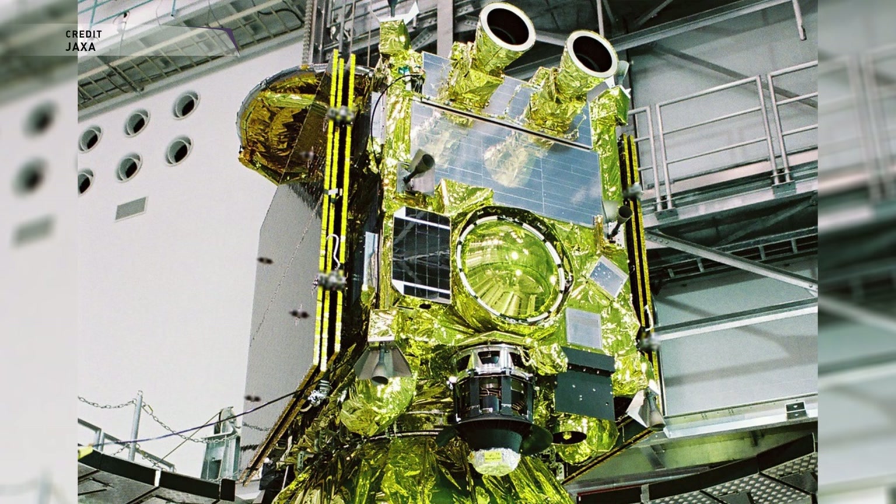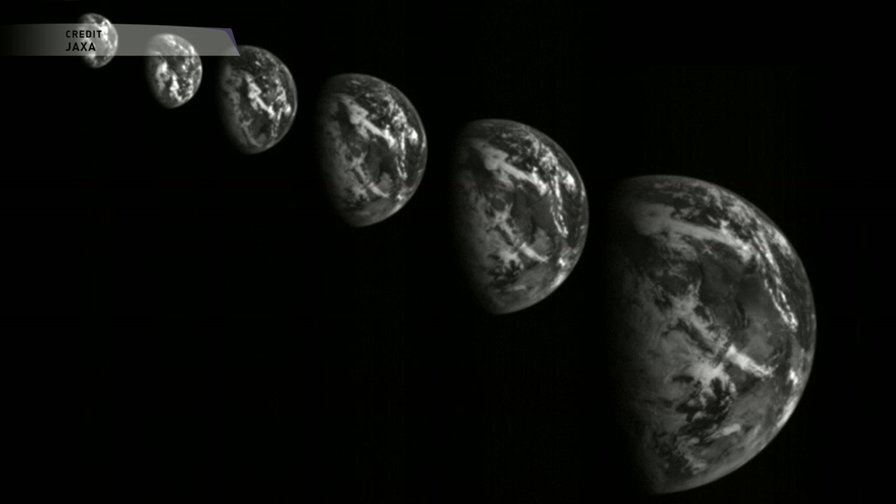There's also going to be a deployable camera that will hopefully document the impact of the penetrator. Here's a really cool time-lapse image taken by Hayabusa 2 on December 3rd, 2015, during its Earth flyby maneuver. And if everything goes according to plan, the return capsule should land in Australia.